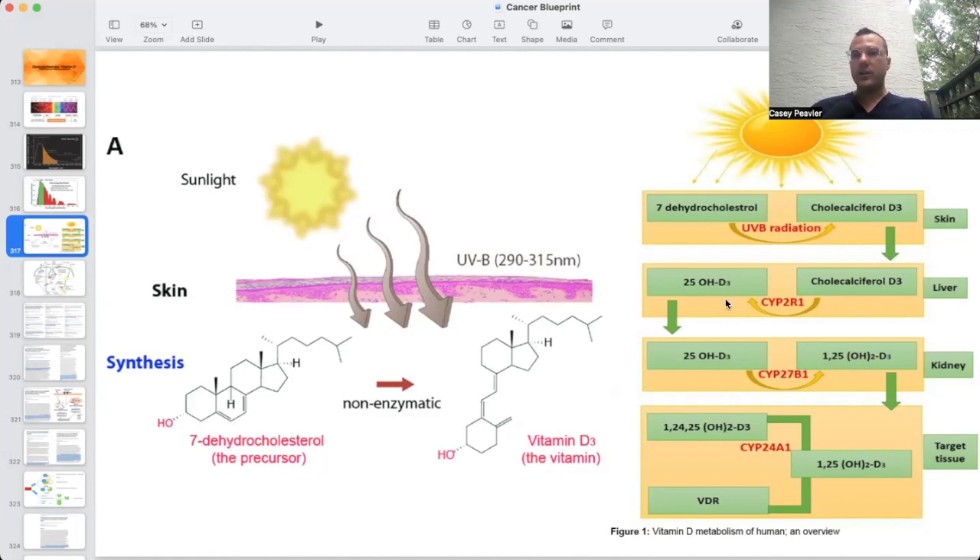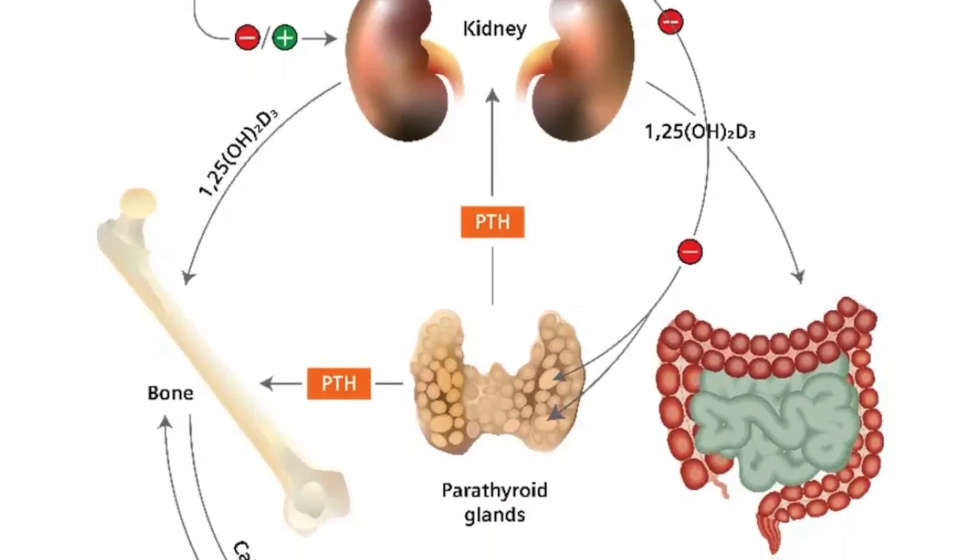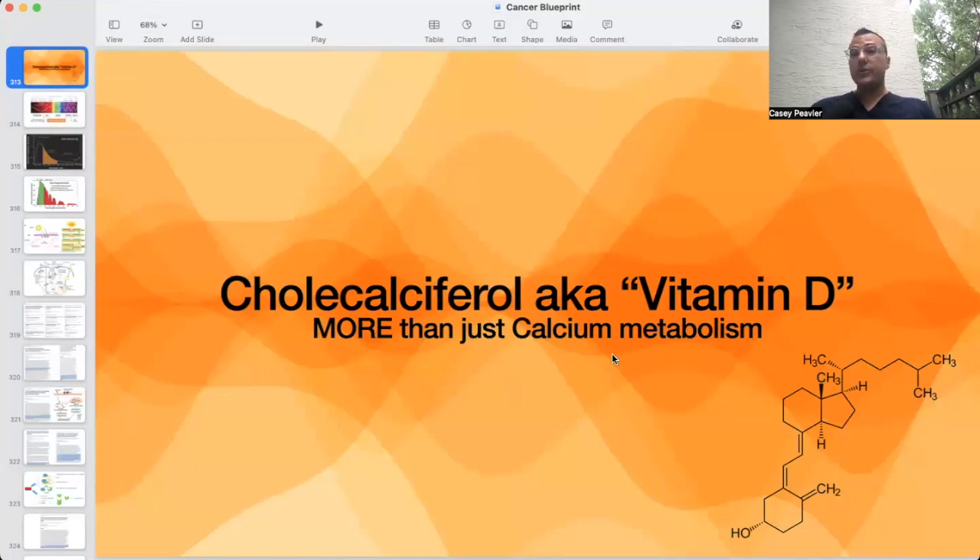In the liver, vitamin D3 gets 25-hydroxylated to 25-OH D3 — this is the test we check for vitamin D status in patients without chronic kidney disease. Normally, as long as you don't have significant liver or kidney dysfunction, you'll convert that 25-hydroxy to 1,25-hydroxy at the kidney level. With significant chronic kidney disease or end-stage renal disease on dialysis, you lose the ability to 1-hydroxylate vitamin D, so it won't convert to the active calcitriol molecule — also known as 1,25-hydroxy vitamin D. This is the metabolism taught in medical school, primarily in the context of bone and calcium metabolism.